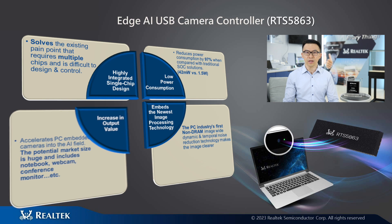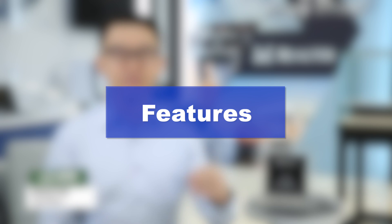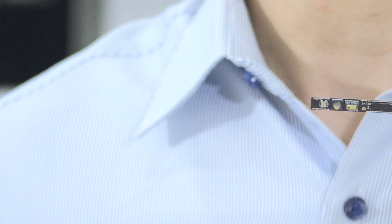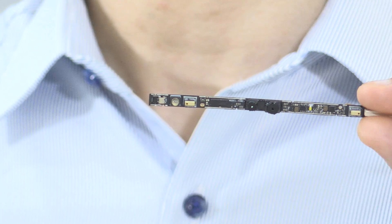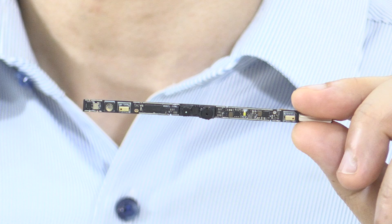The potential market size of an AI USB camera is huge and includes notebook, webcam, and conference monitor, etc. The RTS5H63 has five major features. First, highly integrated hardware — it integrates Age AI and a USB camera controller into a single chip, bringing easier PCB design and control.